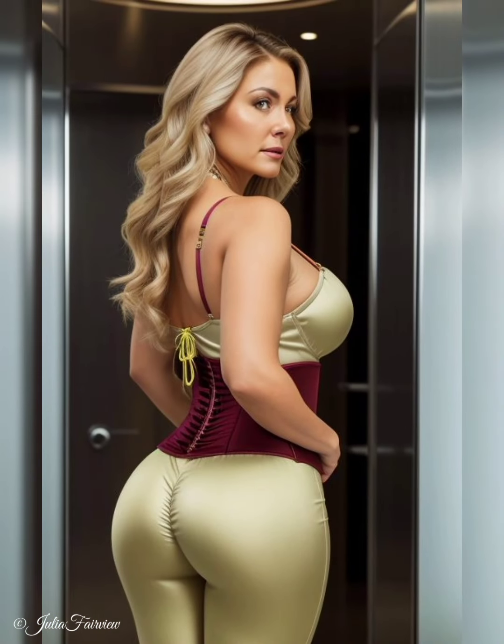Furthermore, we delve into the realm of functional accessories. We witness how these women incorporate accessories that not only enhance their style but also serve a practical purpose. From wide-brimmed hats that shield them from the sun to stylish scarves that offer warmth and protection against chilly winds, they show us that accessories can be both fashionable and practical. They inspire us to seek out accessories that serve a dual purpose, allowing us to embrace style without compromising on comfort and functionality.